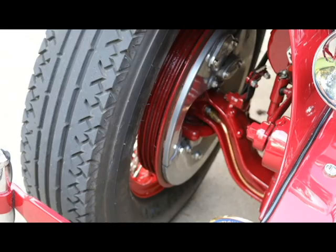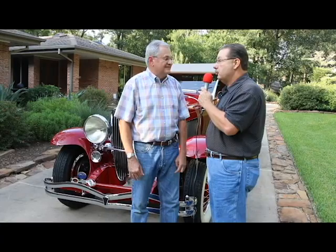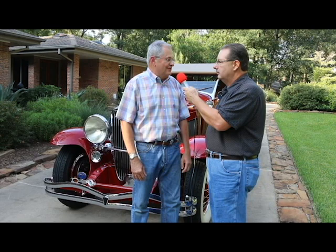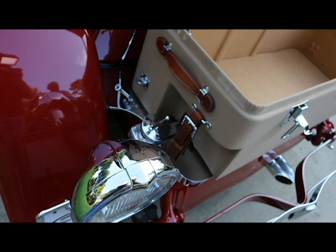The neat thing about Duesenberg is they were kind of, for lack of a better word, the supercar of their day — not necessarily in the connotation that we consider a supercar today, but there was nothing being manufactured that could touch one of these things. One of them actually set the land speed record for a 24-hour run back in 1935, running 135 miles an hour for 24 hours and 152 over the last hour when it didn't have to stop for tires or a driver change. That record stood until the 1950s.